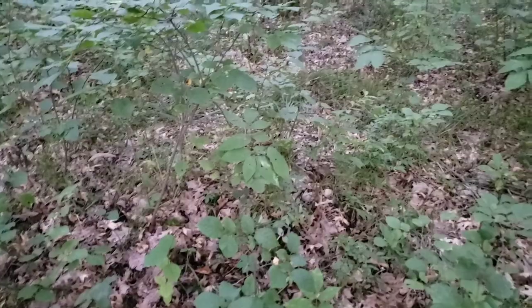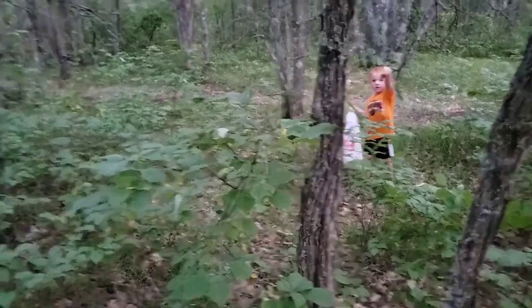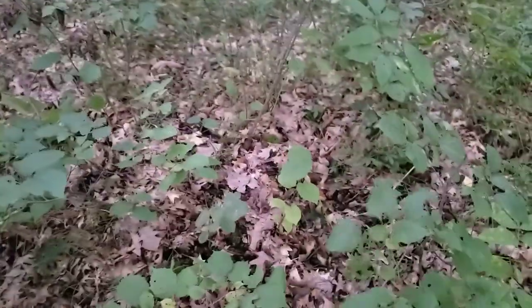I found a bolete. You found another bolete? Yeah, yummy. Oh, that's a birch bolete. Yeah. Those don't taste very good, buddy. Why? The scaber stalks taste good but those ones really don't.